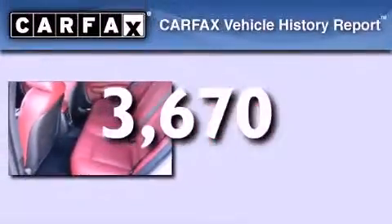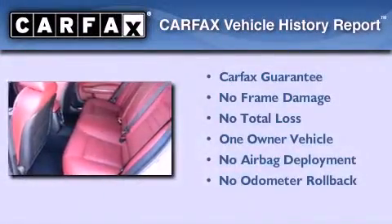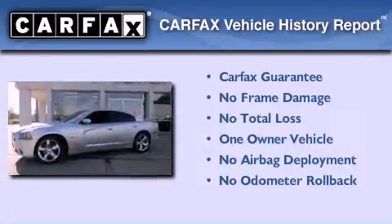This vehicle has less than 4,000 miles. This Dodge has had only one owner and it qualifies for the Carfax buyback guarantee.